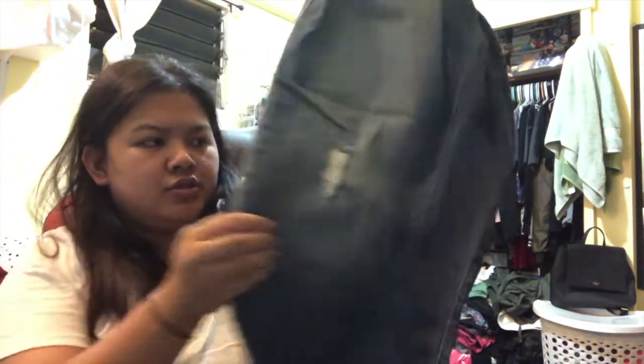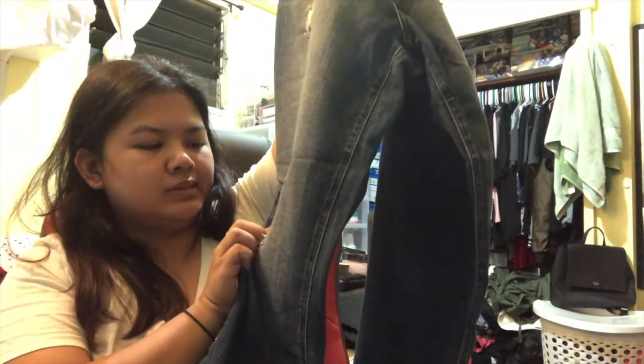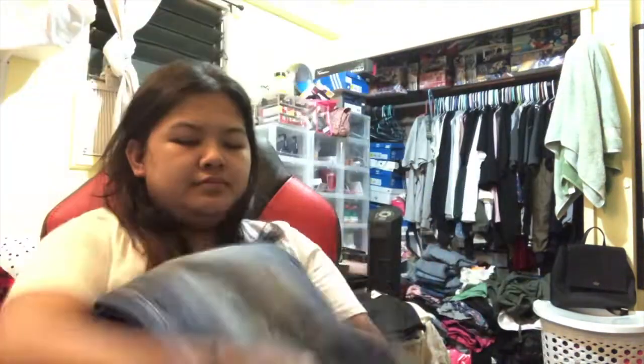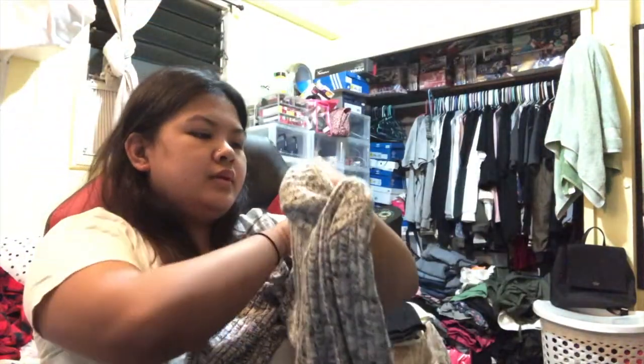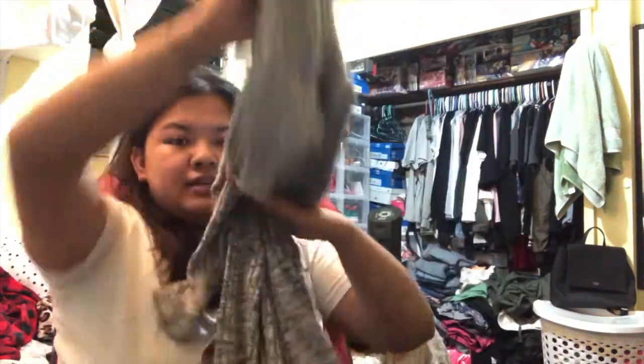Then I got a few more jeans. This one is from Rock & Republic and has this cutout detailing on it — $9.99. I like how it doesn't look overly used. Then I got this sweater dress from H&M — $6.49, plain gray, long sleeve. I love shirt dresses like this, just plain and easy to wear.